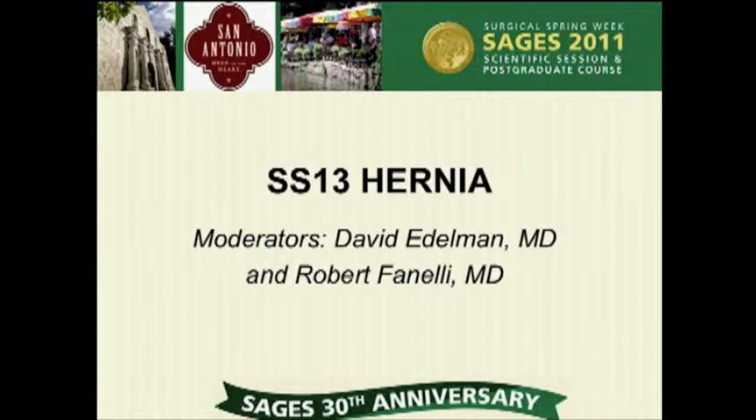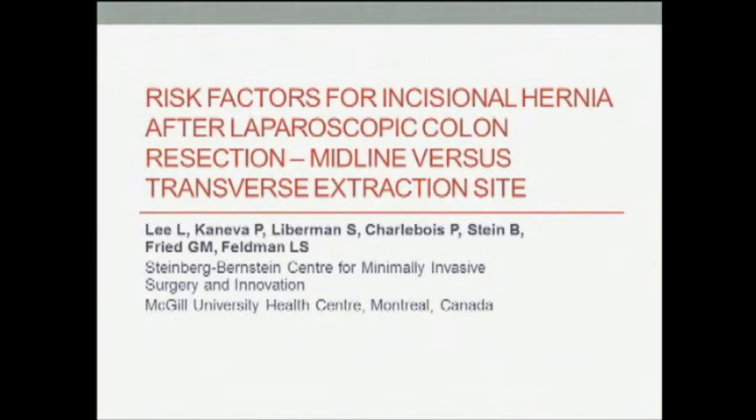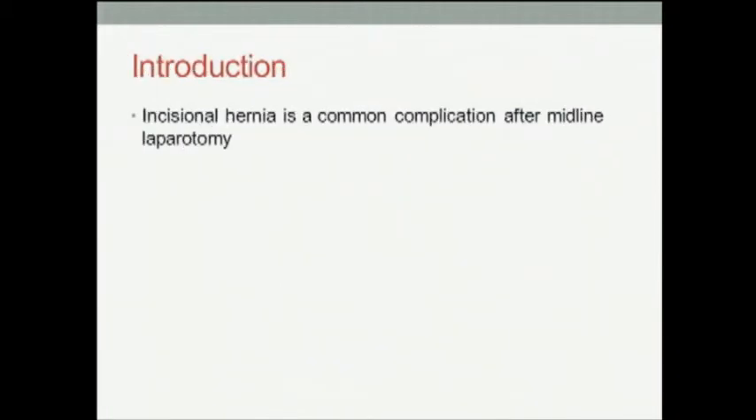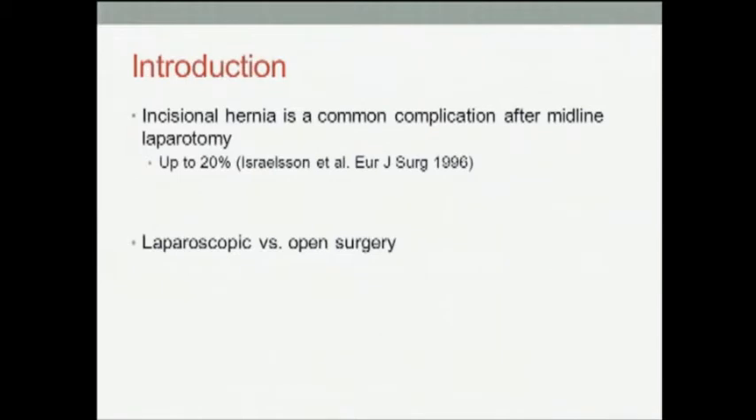On our list is risk factors for incisional hernia after a laparoscopic colon resection, presented by Lawrence Lee. Incisional hernia is a common complication after midline laparotomy with an incidence that may reach up to 20%. It was hoped that the smaller incisions used for laparoscopic colon surgery would decrease the incidence of incisional hernia.